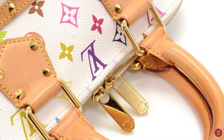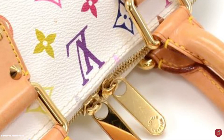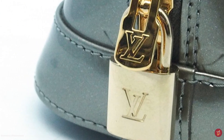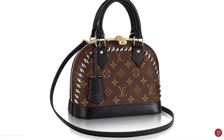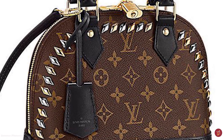The MM stands for Medium Model. This size, along with the PM, are the most popular sizes. The Alma MM can easily hold many larger items and is perfect as an everyday bag. The GM is the largest size and stands for Grand Model — a popular size for travel, where you can fit several outfits for a weekend getaway. Newer versions of the Alma bag also come with a leather key clochette tag, padlock and an optional shoulder strap.